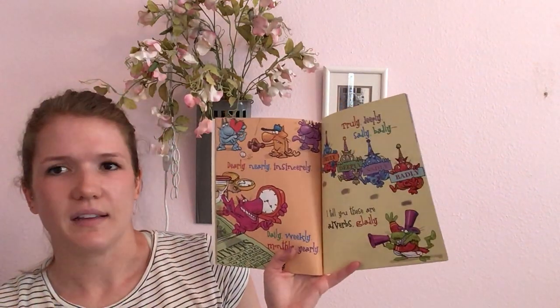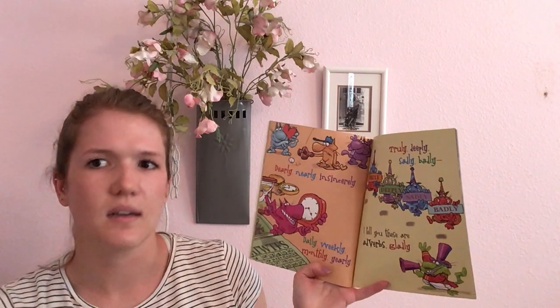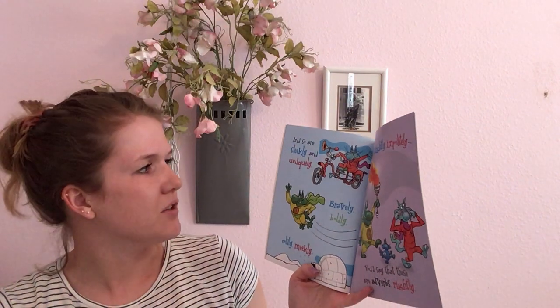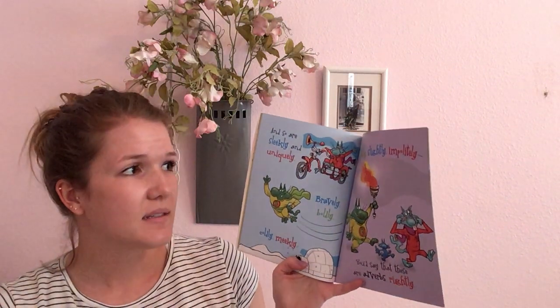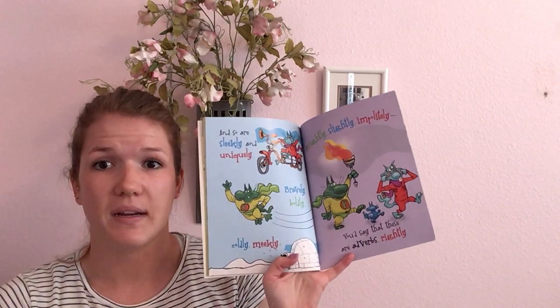Dearly, nearly, insincerely. Daily, weekly, monthly, yearly. Truly, deeply, sadly, badly — I tell you these are adverbs gladly. And so are sleekly and uniquely. Bravely, boldly, coldly, and meekly. Brightly, slightly, impolitely — you'd say that these are adverbs rightly.